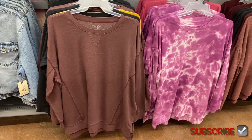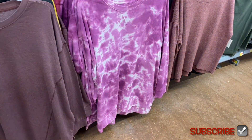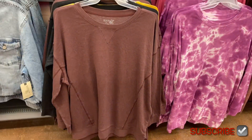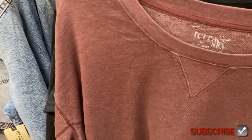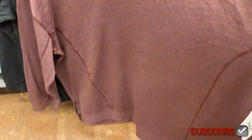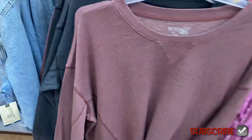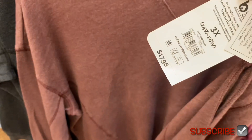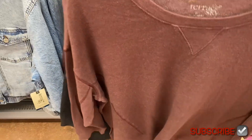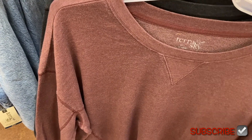Besides that one, they have another sweatshirt. This one has kind of an inside-outside seam detail on it and on the sleeve. It almost looks like a maroon and brown together. It's also a Taran Sky sweatshirt for $17.98. They have other color options too, and then I'll show you this jacket next.